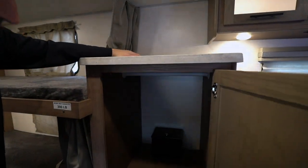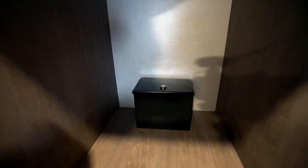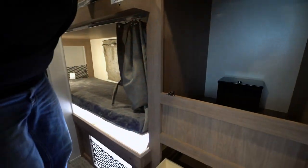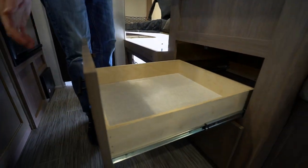Comes with a safe, so when you travel you can make sure everything is secure. Wardrobe hanger right there, and solid wood construction on these large shelves on the ball bearings.